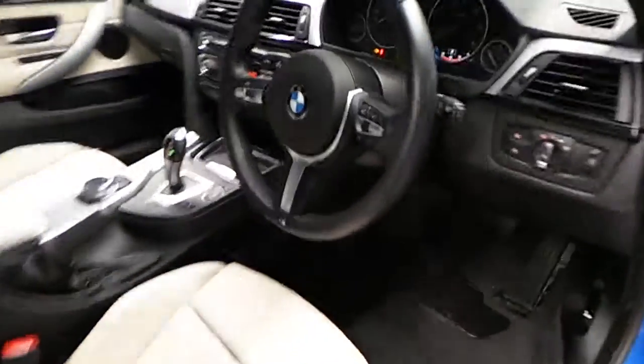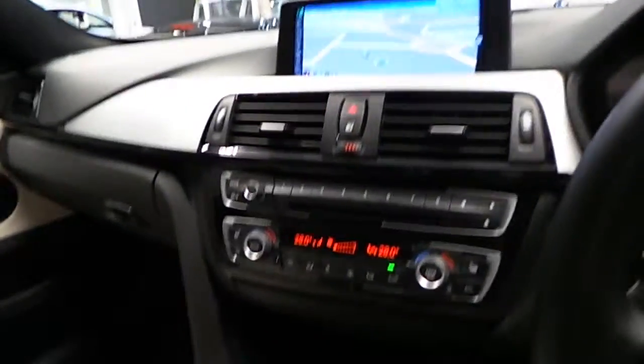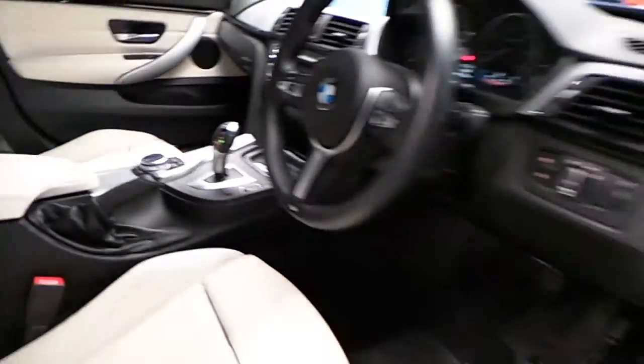The car includes a leather multifunctional steering wheel, BMW's full professional media package, dual climate control, and heated leather sport seats.